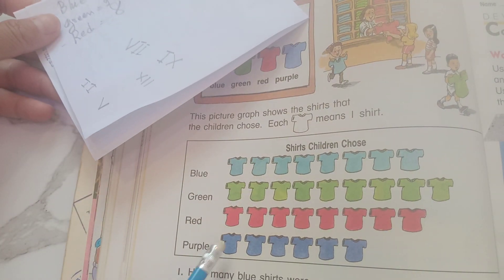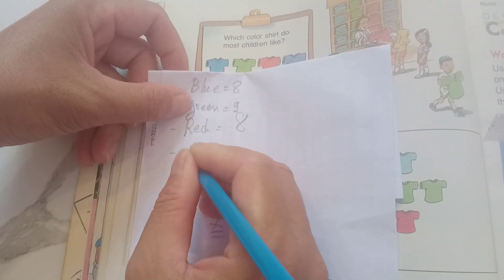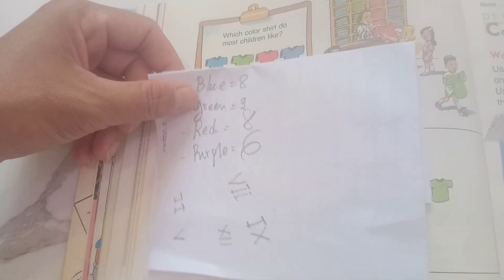So now count purple: 1, 2, 3, 4, 5, 6. Okay, now.